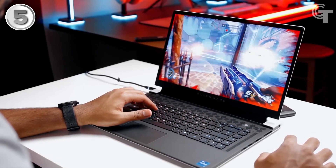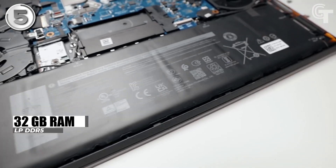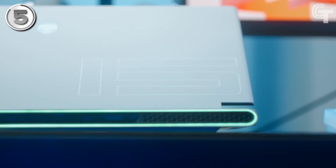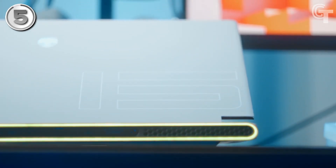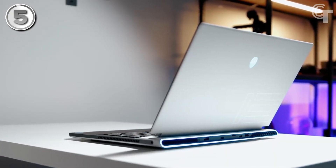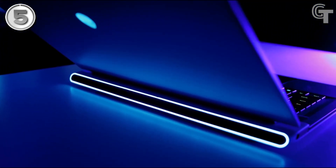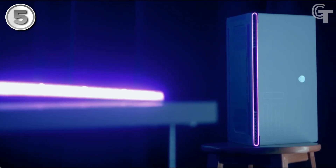To ensure smooth multitasking, the laptop comes equipped with 32GB of RAM and a spacious 2TB storage capacity. However, it's worth noting that the fan settings should be monitored, as the laptop can get a bit hot during intense gaming sessions. Overall, the Alienware X15R2 is an excellent gaming laptop that delivers impressive performance and a stunning design. While its price point may be on the higher end, it offers a premium gaming experience for those willing to invest in top-tier hardware.